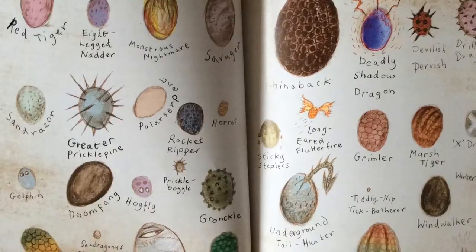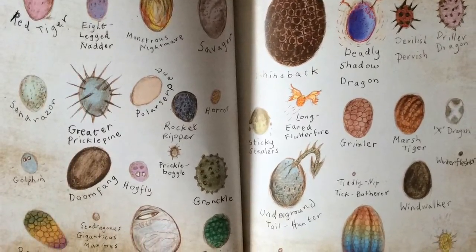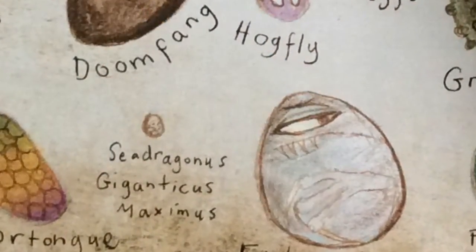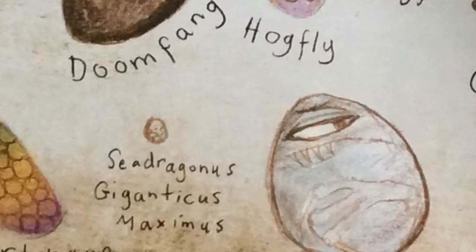This is my favorite part because it has all the kinds of dragon eggs. My favorite is the Sea Dragonus Giganticus Maximus because its egg is really, really teeny, but it grows to be humongously big.